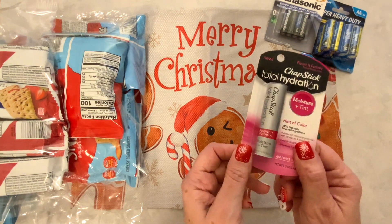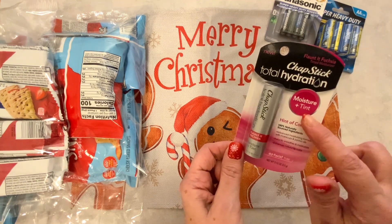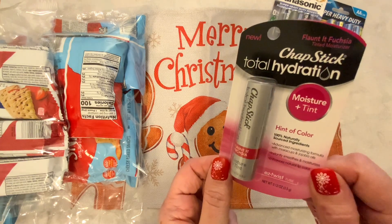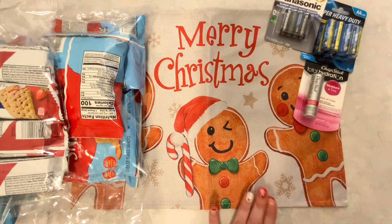I also found this ChapStick, which I thought was really nice. It's the ChapStick brand Total Hydration and it has a little bit of a tint to it — Flaunted Fuchsia. I'm going to stick that in my bag just for a little bit of color when I'm out and about.